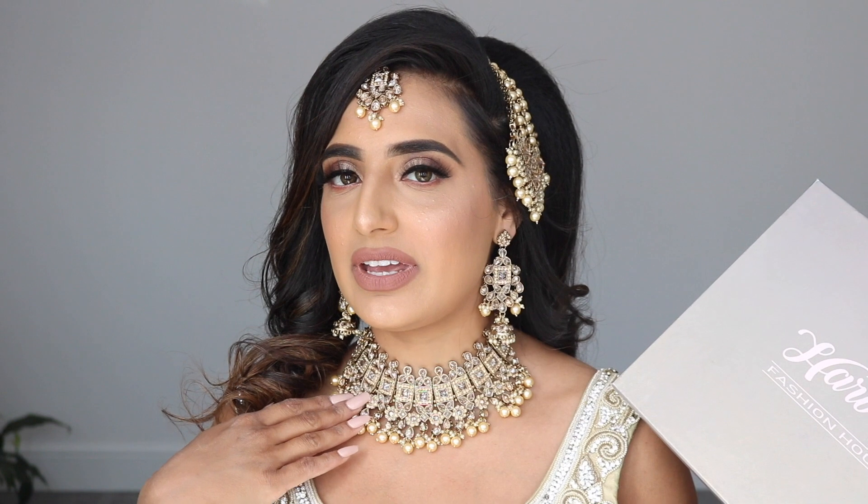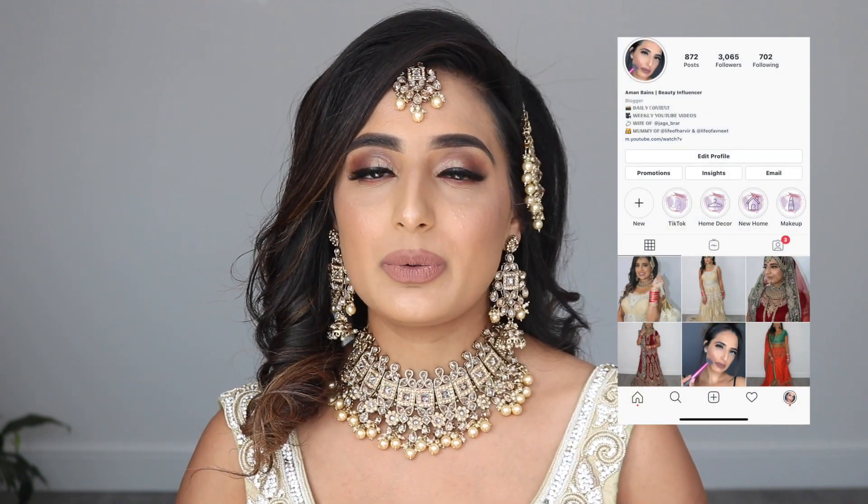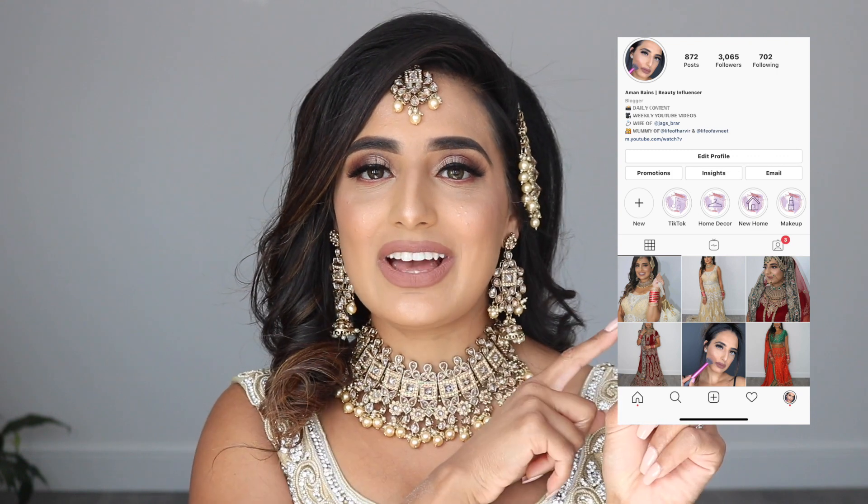My jewelry — this beautiful set I am wearing is from Harvey's Fashion. It's so beautiful and unique. This wasn't the one I wore on my wedding day, but if I had to go back I'd probably choose this. I will link her page here — follow Harvey's Fashion on Instagram to see all of her beautiful sets. I've also got another picture of my morning outfit on Instagram wearing Harvey's Fashion jewelry as well.